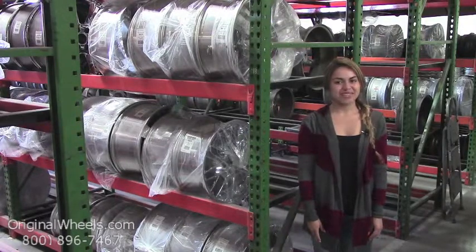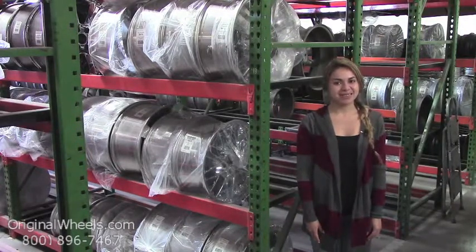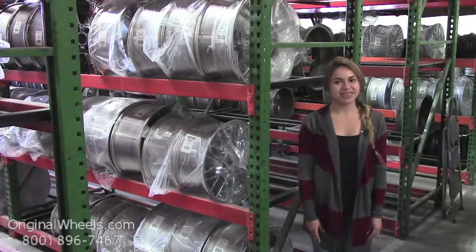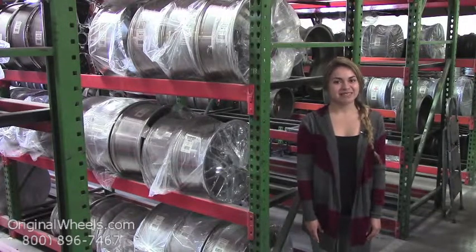At OriginalWheels.com, we offer 100% customer satisfaction guaranteed — we're not satisfied until you are. We have a live sales team waiting to assist you during normal business hours to answer any questions that you may have. Please keep in mind that all of our wheels are hand inspected by our quality assurance team to ensure that you receive the best quality wheels possible.